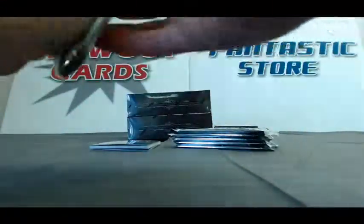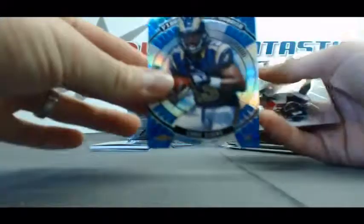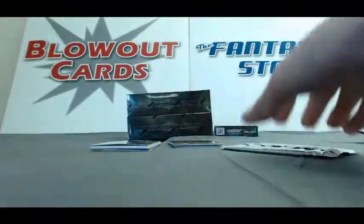That's one of our fatties, and this is our second fatty. Atomic Refractor of Chris Givens. Finest Moments insert of Vincent Jackson. Prism Refractor of Tom Brady — nice. Refractor of Luke Cookley, Rookie. And our last pack — a Refractor of Jamal Charles.